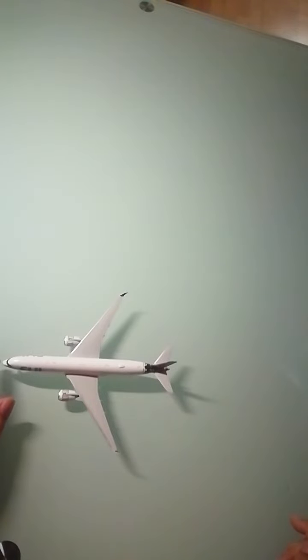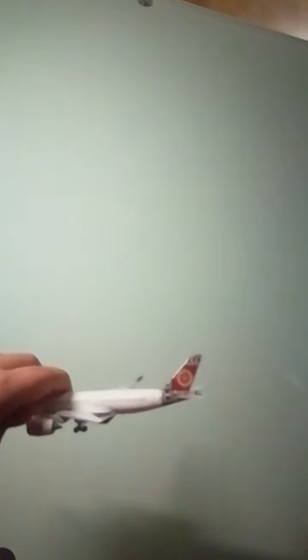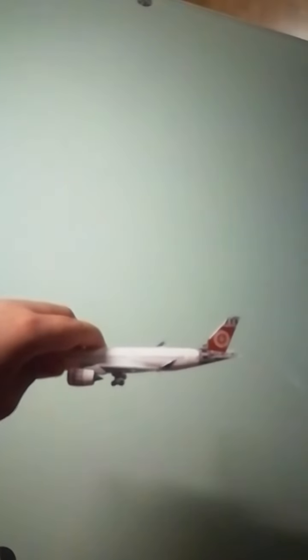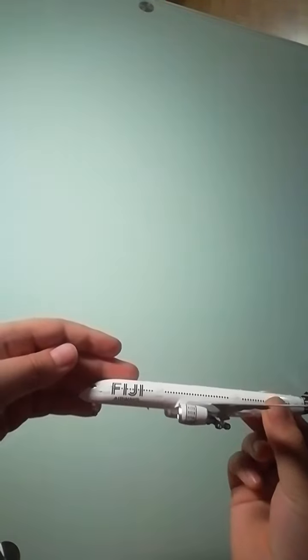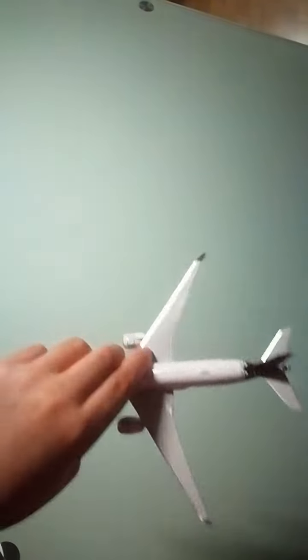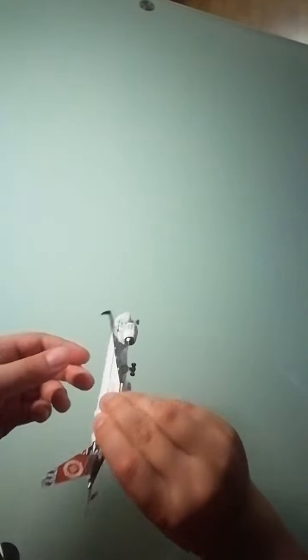Let's take a look at the model — here's the tail, the bottom, the top, and both sides.